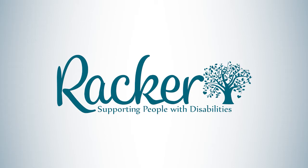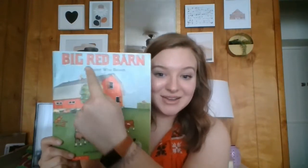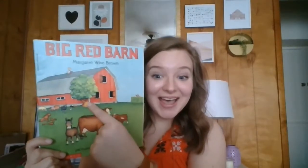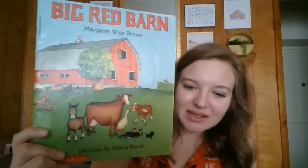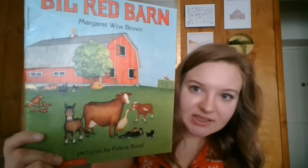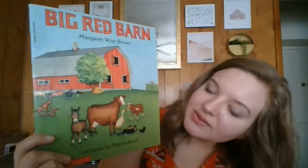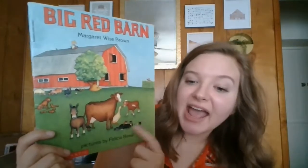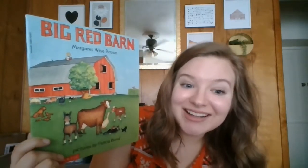Hi preschool friends. Today I'm going to read a story. It's called Big Red Barn by Margaret Wise Brown. And do you see that big red barn? Look at all those animals on the cover. I wonder if these are the animals that live in the barn. What do you see? Cow, donkey, duck, some cats, dogs. I wonder what else. Let's find out.